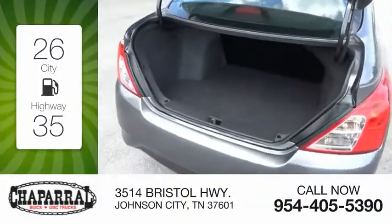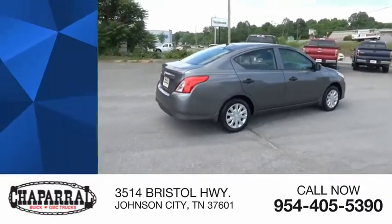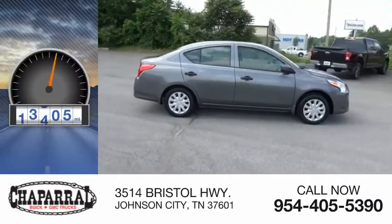Great fuel efficiency saves you money by requiring fewer trips to the gas station, and is priced below twenty thousand dollars. This vehicle has less than fifty thousand miles.